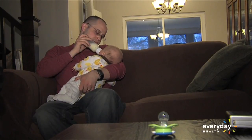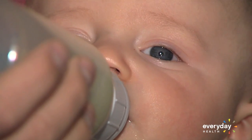Parents themselves can identify possible problems with vision as early as two months. Tracking is probably the most important thing. A normal full-term child will start to fixate on objects and track those objects side to side as early as two to three months of age.